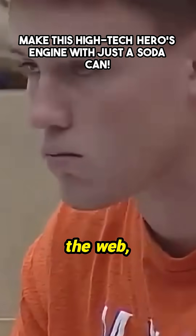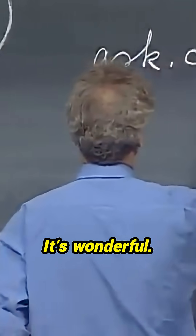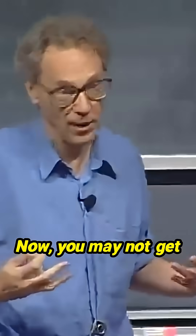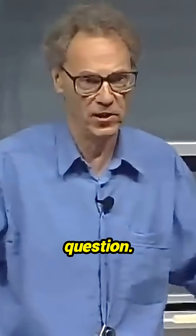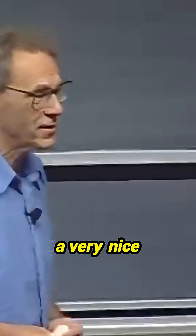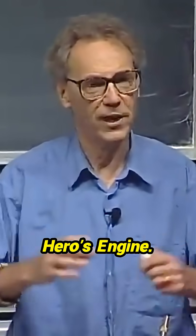Yesterday, I looked at the web — ask.com. It's wonderful. You can ask any question; you can say, how old am I? You may not get the right answer, but you can ask any question. And I typed in Hero's Engine, and out popped a very nice high-tech version of Hero's Engine.